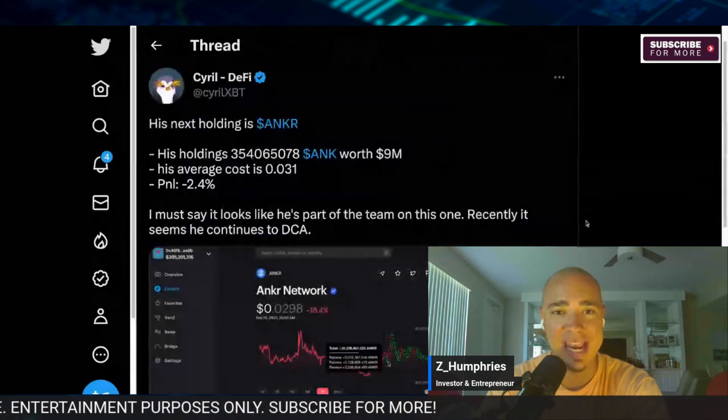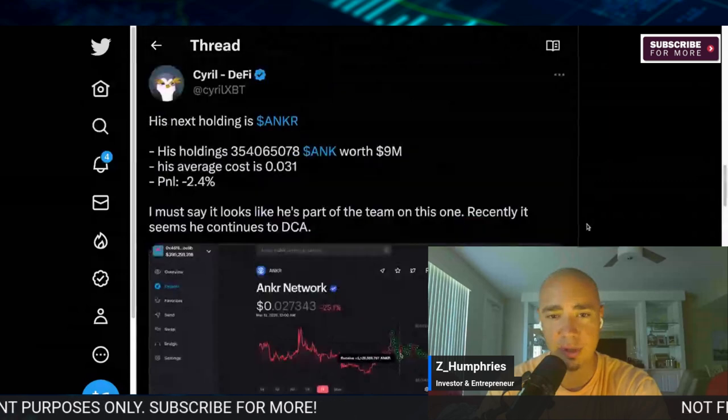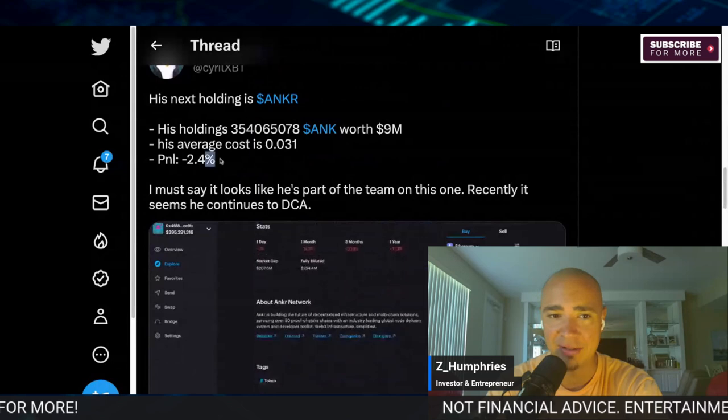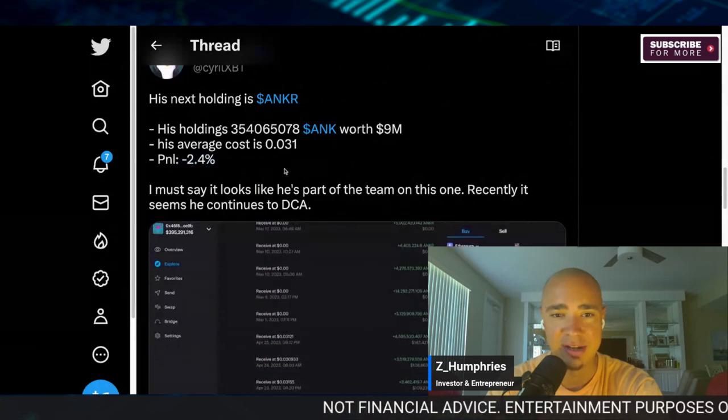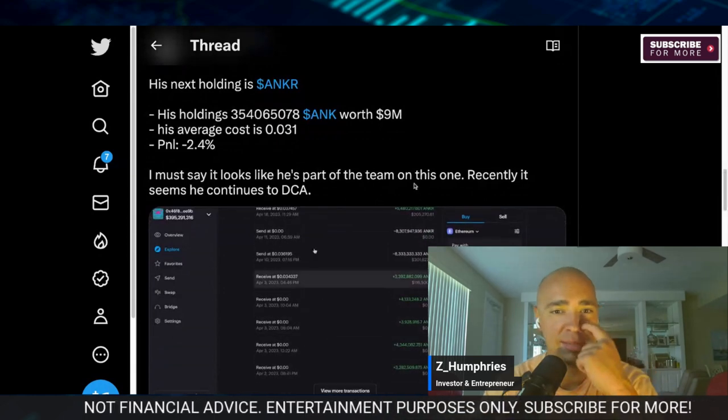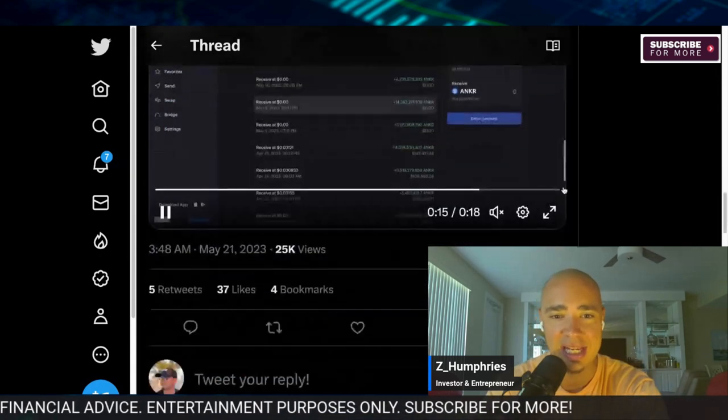His next holding is Anchor. His holdings in Anchor protocol are worth about $9 million, with an average cost of $0.031 — down slightly. The P&L is down just 2.4%. It looks like he may be part of the team on this one. Recently, it seems he continues to DCA Anchor protocol.